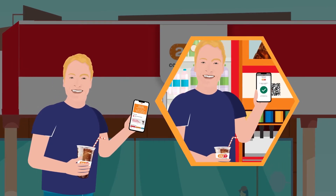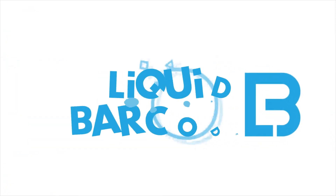Do you want this super loyalty for your brand? Liquid Barcodes is your partner.